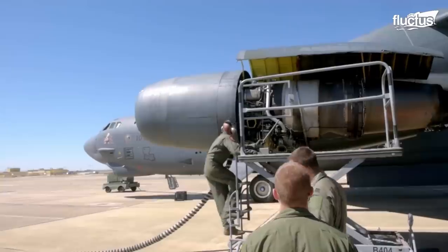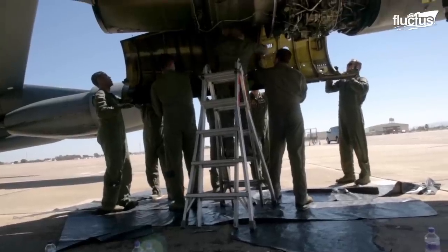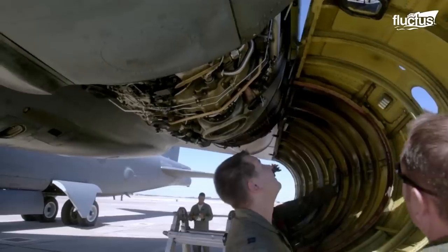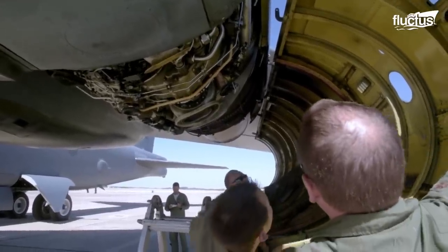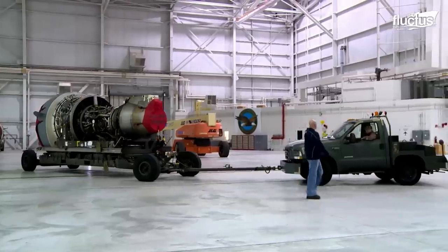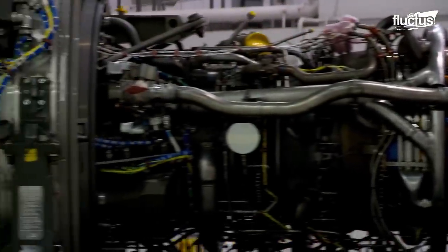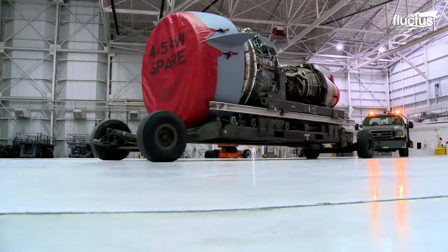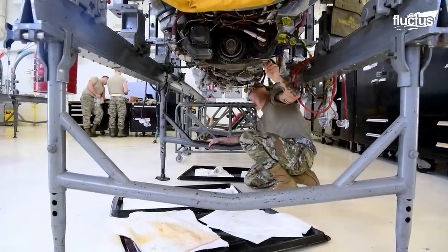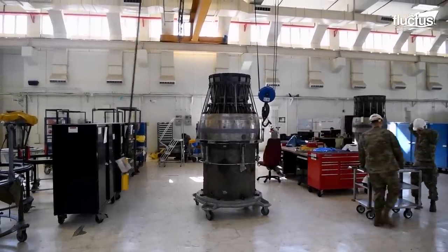One of the most critical jobs these maintenance professionals have is ensuring that an aircraft's engines are in the best possible working condition. Modern airplanes can operate in several strenuous scenarios, but an engine failure is an immediate life-or-death situation. The overall engine maintenance process includes inspection, repair, and overhaul cycles, all designed to maximize operational readiness.